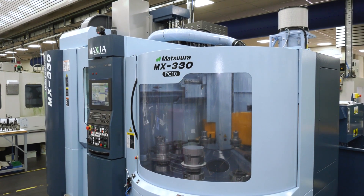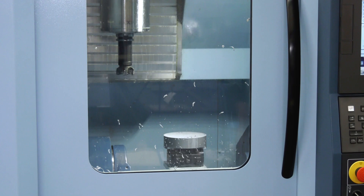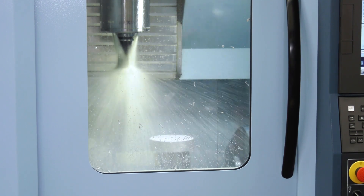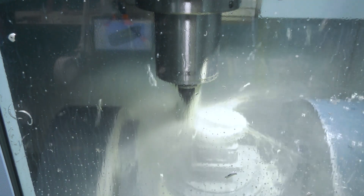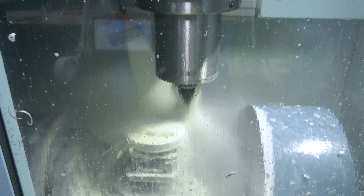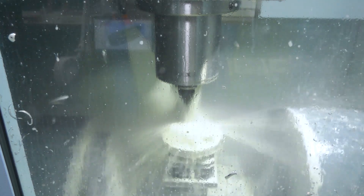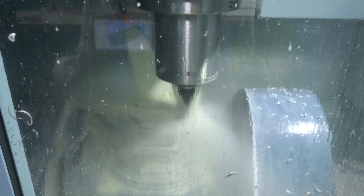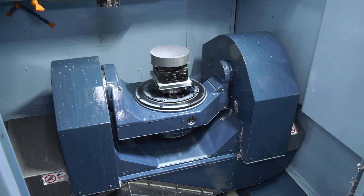Now what do you see as the main differences between what you had before with the MAM and this 330, and what difference will it make to your company? We're often being asked by customers to be able to machine larger items, so the increase in machining capacity — the physical size of the component which the 330 brings over the existing 25V machines — is one advantage. The other advantage is the rigidity of the machine and the accuracy. The 25Vs are a single knuckle machine whereas the 330 is a proper trunnion fifth axis machine.